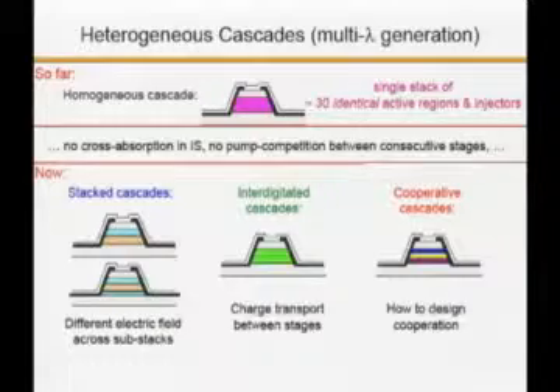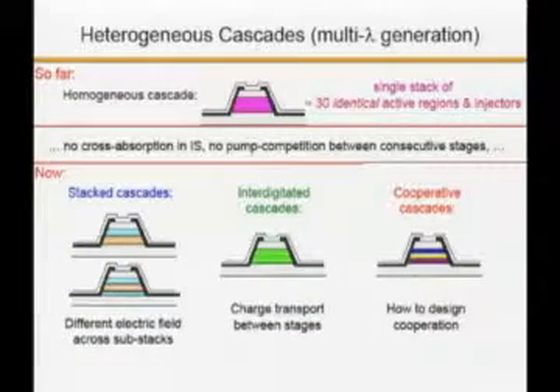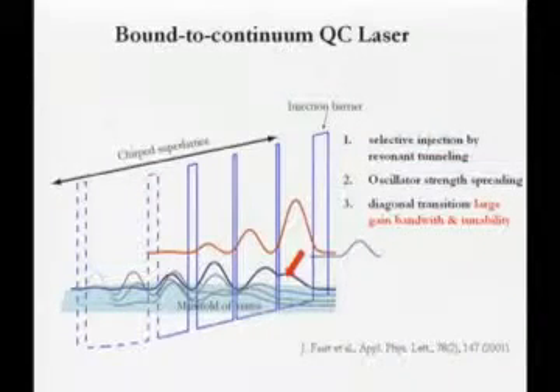It's easy to make a multi-wavelength QC laser because the different resonances do not interfere with each other. You can stack an active region emitting in the blue at one wavelength and another in the orange at a different wavelength. Run current through, and you have a laser that can emit many wavelengths simultaneously. To get the broadest gain spectrum, the trick is to use a so-called bound-to-continuum transition — pioneered by Professor Jerome Faist, now at ETH. The idea is to inject into a localized state and have tightly spaced laser transitions to a manifold of lower states that gives you a broad gain spectrum.